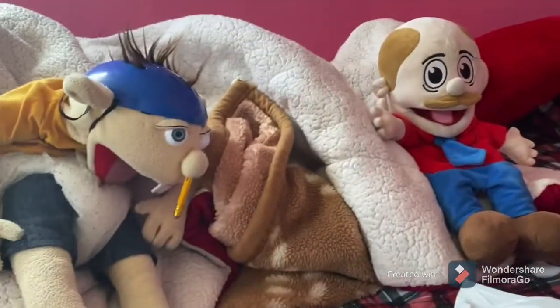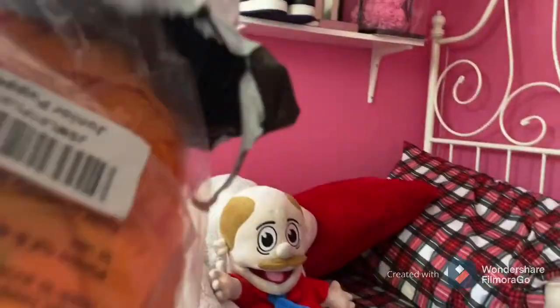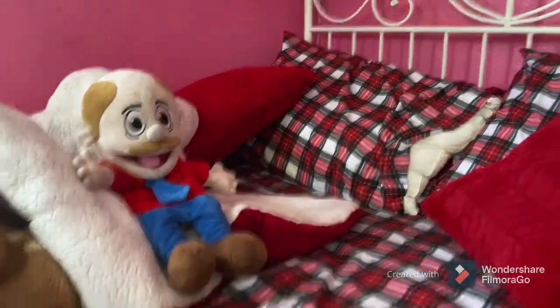Come on, hold on, let me get the scissors. Okay, I got the scissors, now let's open Junior up. Cue the montage. He's out!